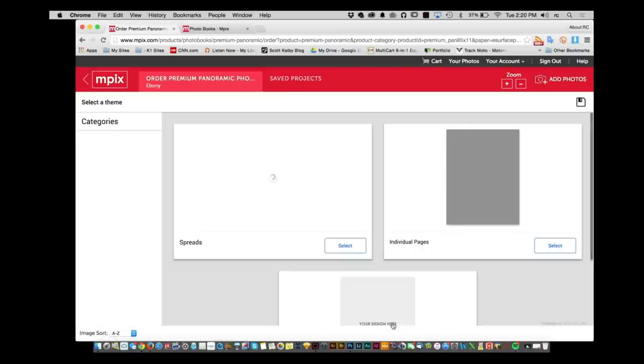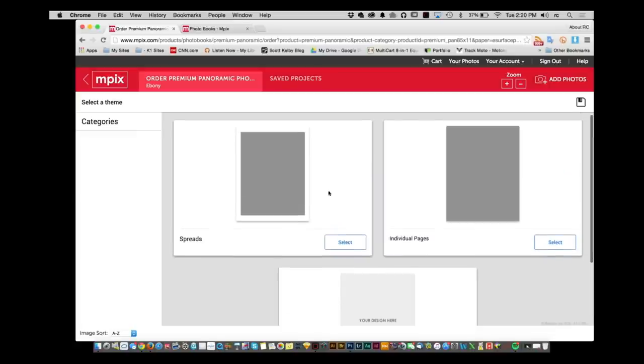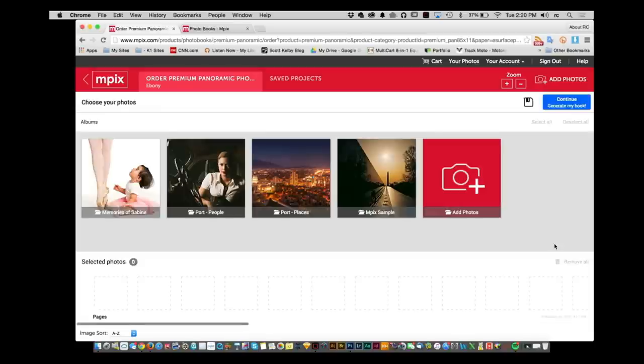I'm going to click on customize — this is how easy it is — and I've got to give these guys credit because they've done a really good job here. You can either do your own individual designs, choose to work with spreads of images, or work on editing individual pages. I'm just going to go ahead and do individual pages. I'll click on select and now these are all of the images that I have uploaded to my Mpix account.